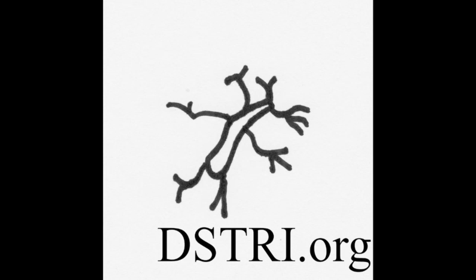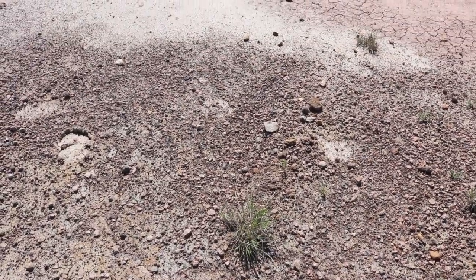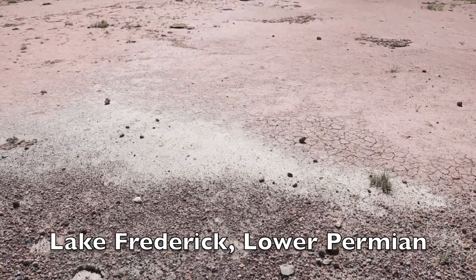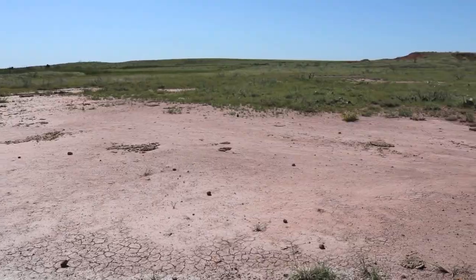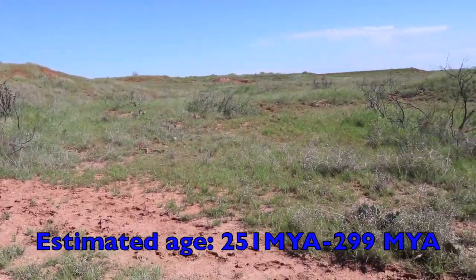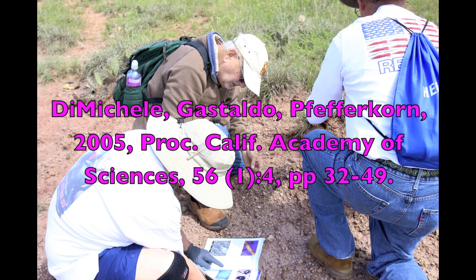Hello, this is Mark Armitage from the Dinosaur Soft Tissue Research Institute. We wanted to show you video as soon as we could of a dig that we just completed in the Permian in Oklahoma. We dug in the lower Permian localities near Lake Frederick, part of the Garber Sandstone, which is well known in the literature. We have some exciting details to present to you as we go forward here.